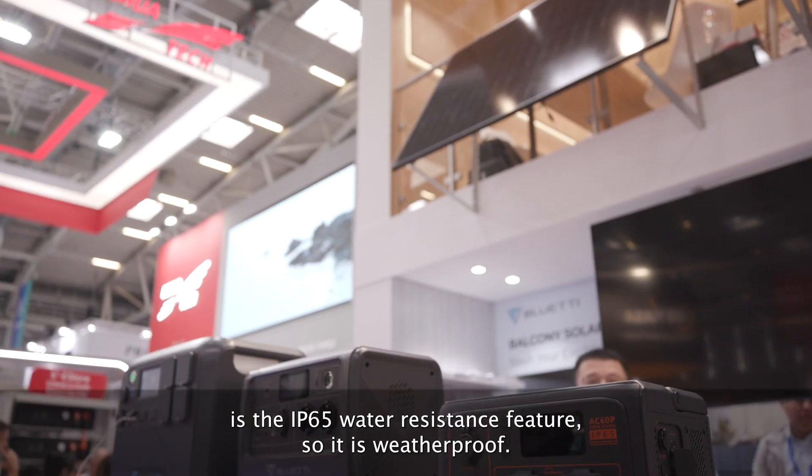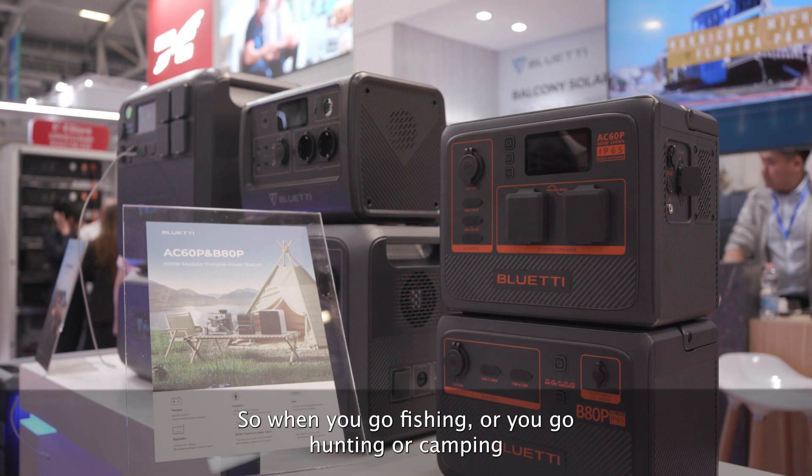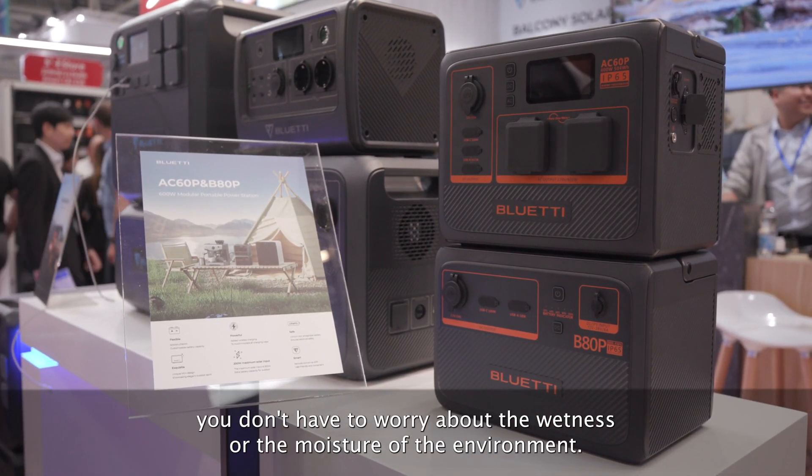Here at the show we're seeing the AC60, which has just been announced for the European market. What is special about this power station? The most notable feature is the IP65 water resistance — it's weatherproof. When you go fishing, hunting, or camping, you don't have to worry about moisture in the environment. When it gets dirty, you can just put a water hose on it and flush everything off. The protective structure also brings up to six years of warranty, which is now the longest warranty we're offering for the portable power station line.